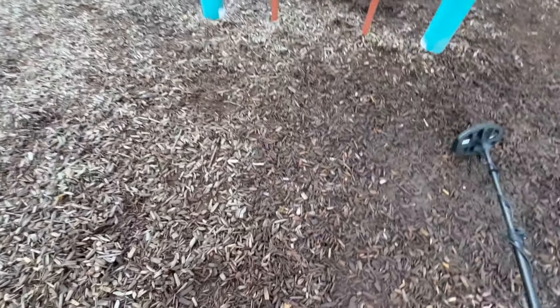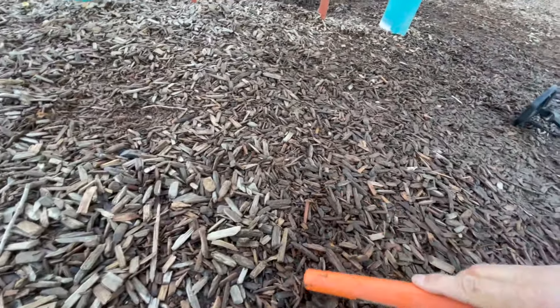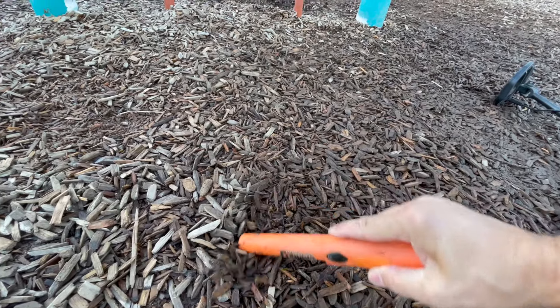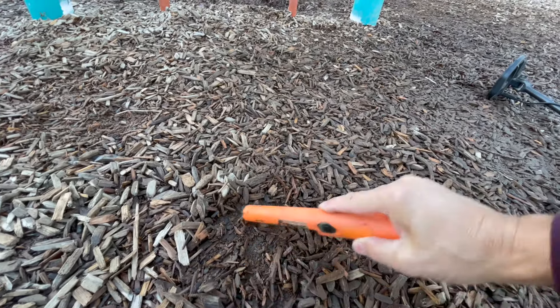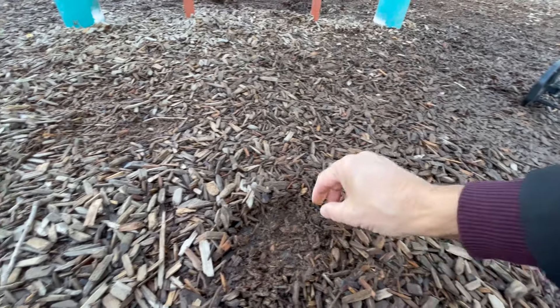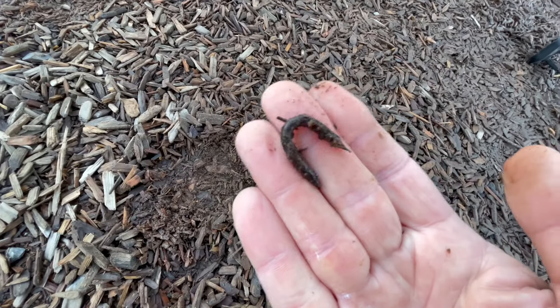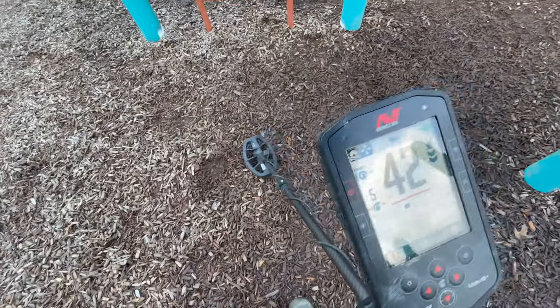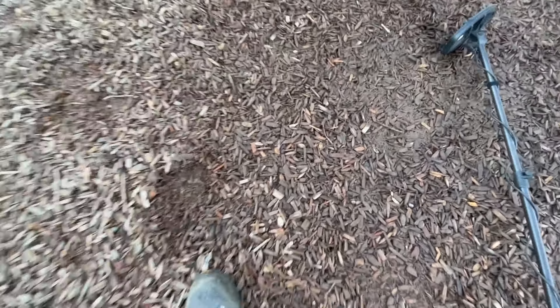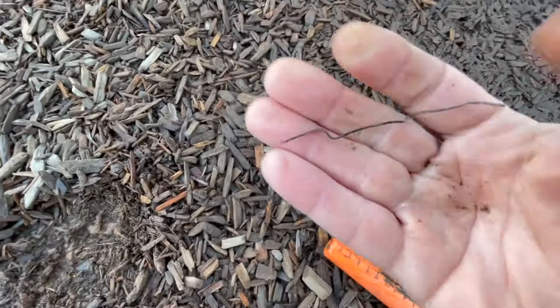Low 40s, iron grunt — another paperclip? U-shaped nail. And right next to the U-shaped nail, another iron grunt. Is it another U-shaped nail? Nope — it's a bit of wire.